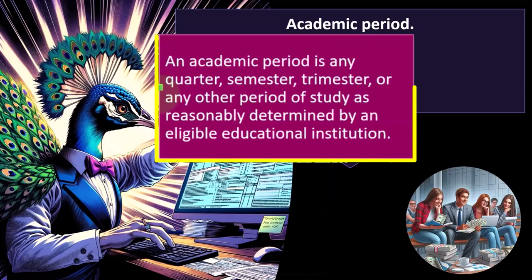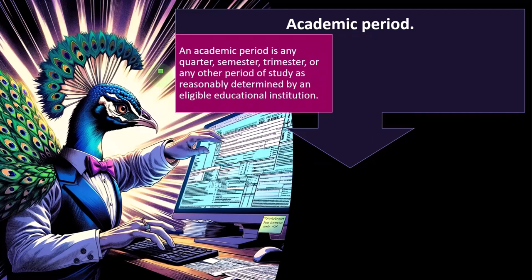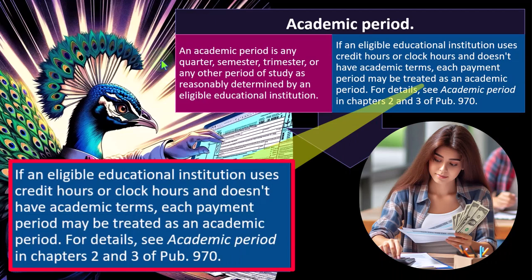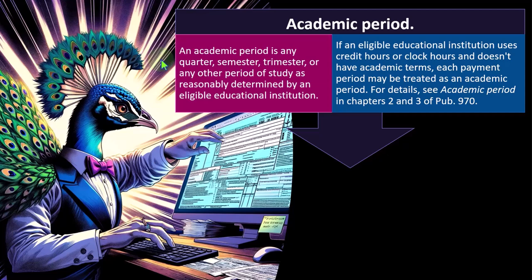Academic period means any quarter, semester, trimester, or any other period of study as reasonably determined by the eligible educational institution. Many institutions have their own system — quarter, semester, or trimester are quite common. If an eligible educational institution uses credit hours or clock hours and does not have academic terms, each payment period may be treated as an academic period. For details, see academic period in chapters two and three of Publication 970.